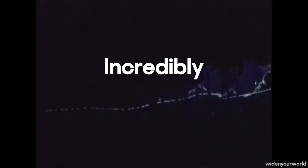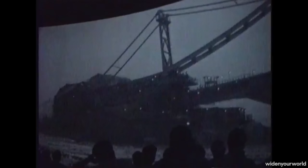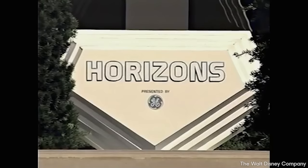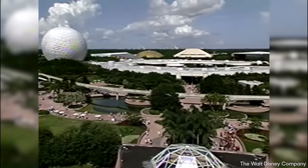Although it was gone before the presenter was born, from everything he's seen, the original Universe of Energy looked incredibly boring and was the weakest of the original Future World pavilions. The ride was nearly 40 minutes long, meaning once you walked through those doors you had committed nearly an hour to learning about oil production. It was also clear fossil fuel propaganda — and by the mid-90s, with energy technology accelerating rapidly, the attraction was severely outdated and in desperate need of a refresh.